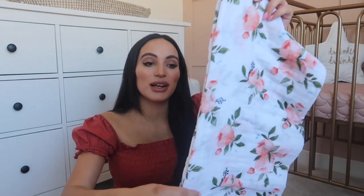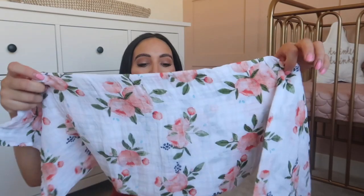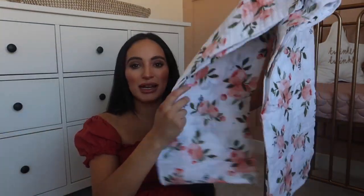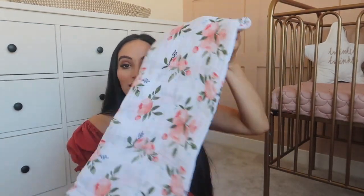I also have this one from a company called Little Unicorn - the print is just stunning and it's really massive, like a blanket swaddle muslin. It's really really big so it will work as another blanket for her as well if it gets really hot.